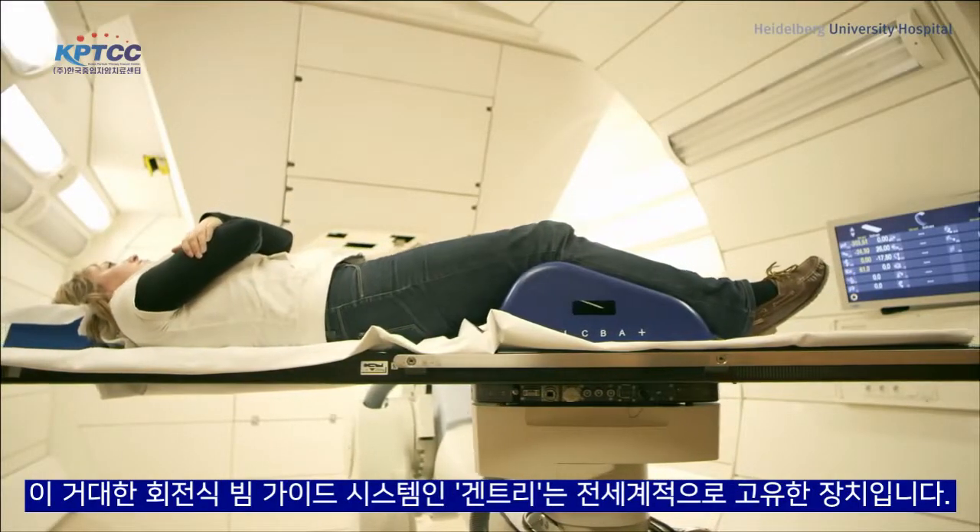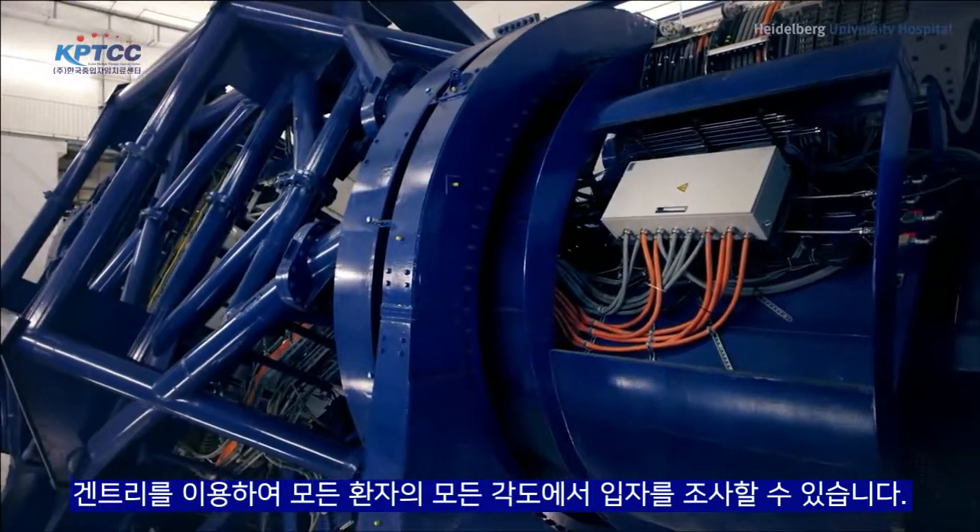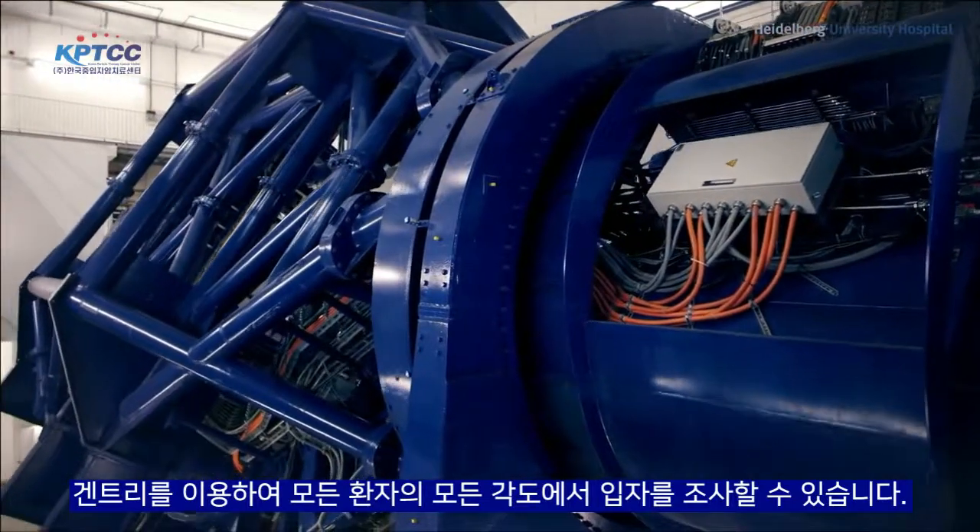The huge pivoting beam guide system, or gantry, is unique worldwide. Using the gantry, the patient can be irradiated from all angles.